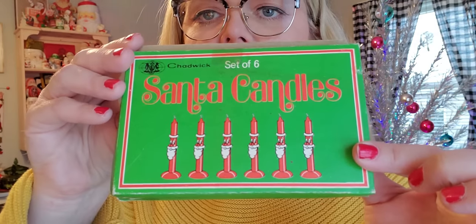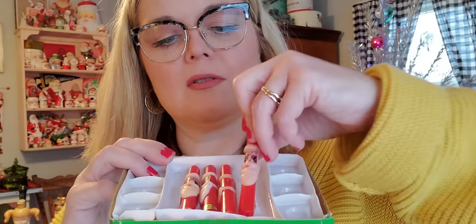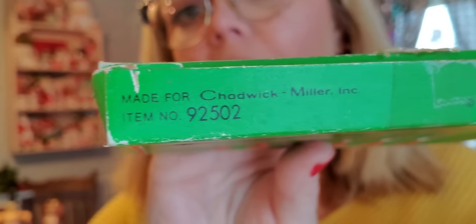I also picked up this Kenny Rogers Christmas record — I think I paid a quarter. The record's in great shape so I'll put it with the rest of my records that I play at Christmas time. I do like to play records. Then I picked up these little Santa candles for 50 cents. I like the packaging. They're missing their little red plastic holders and there are only four left — supposed to have been six. I just kind of liked the packaging. They were 50 cents, 65% off. They're Chadwick Miller, 1975, made in Taiwan — that's the year I was born.